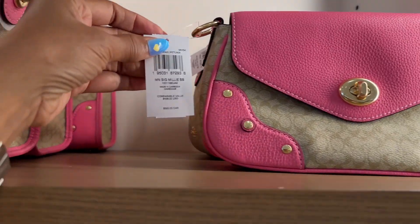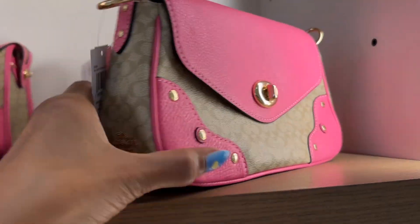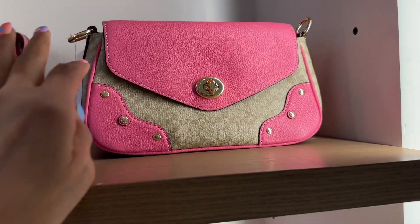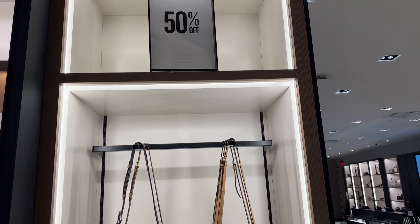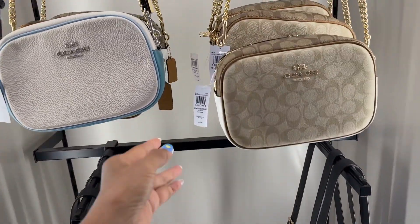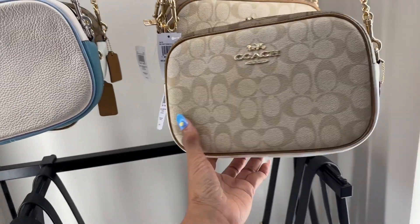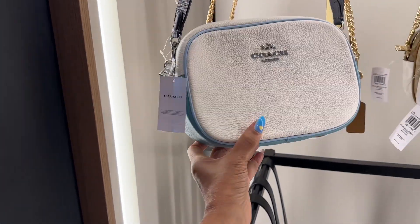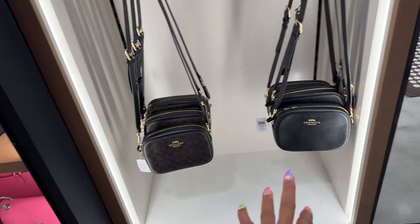This is nice. This is the Millie — turn lock. This is the side, it's a nice crossbody, zip in the back. Very cute. These are 50% off. These are some nice crossbodies if you don't want to bring a big bag. $378. I like this one — the blue, blue, white. And then they have this signature at the bottom and the plain black and gold.